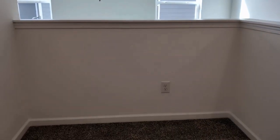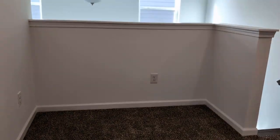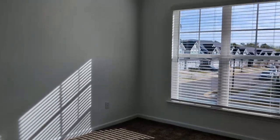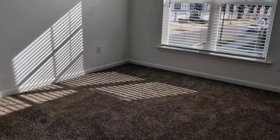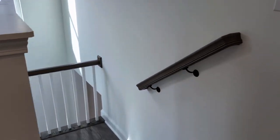There is an open area here where you can set a table or use it as an office. Here is bedroom number two, and here is bedroom number three. For more information on this great property or to schedule a viewing, please visit our website at www.touchpointpm.com. Come and make this your new home.